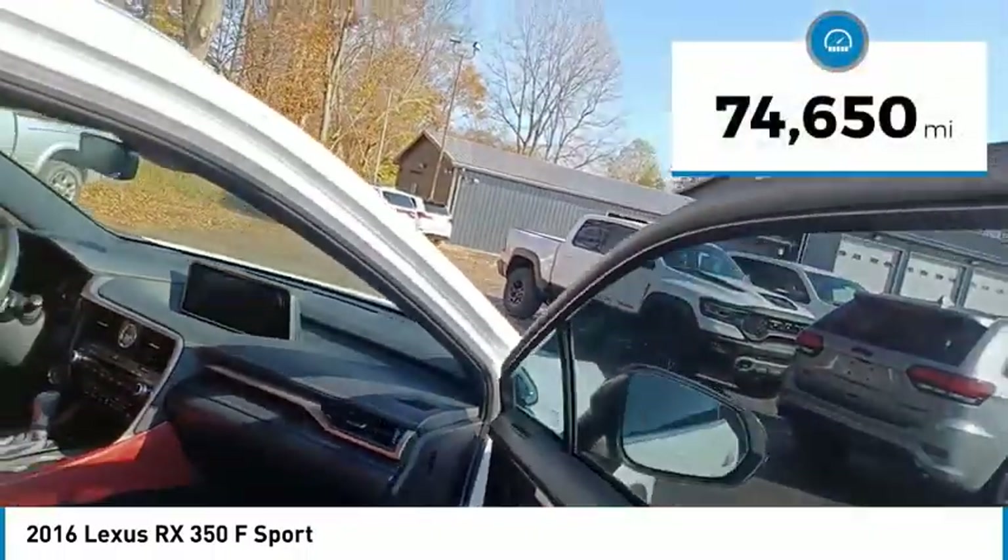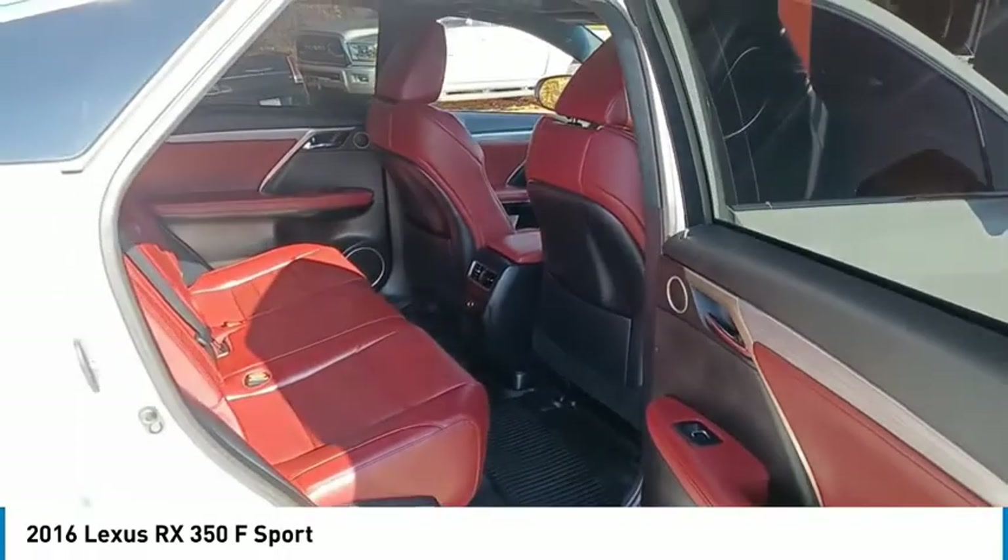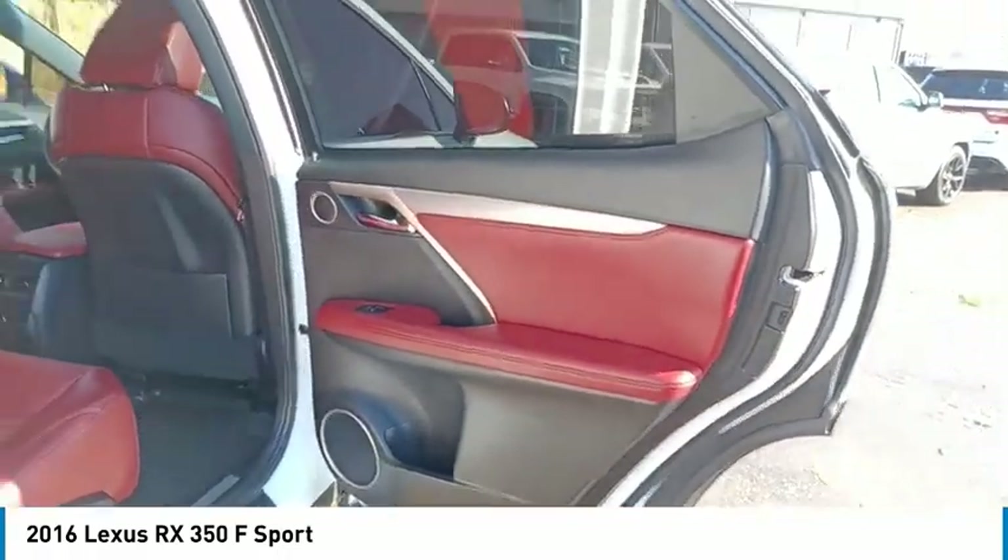This vehicle has less than 75,000 miles. A vehicle like this doesn't come along every day. Come in and get it before someone else does.